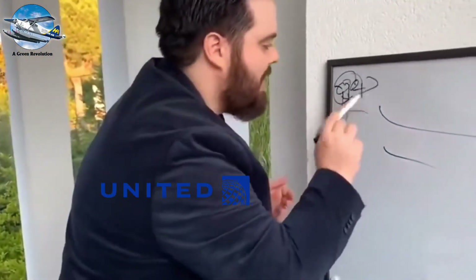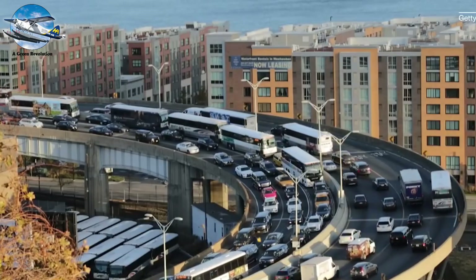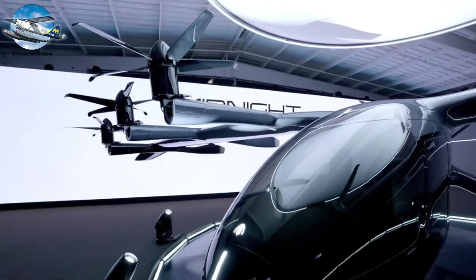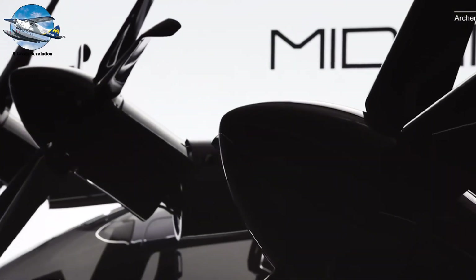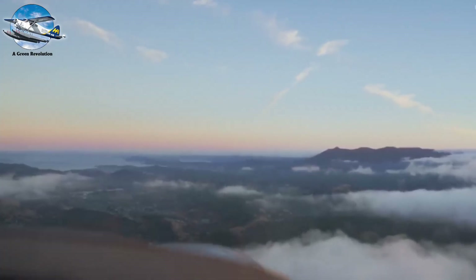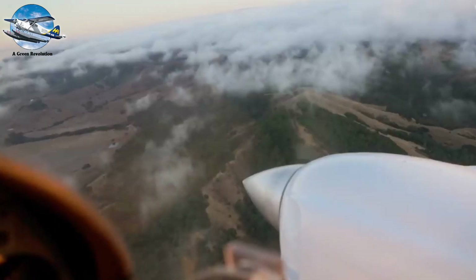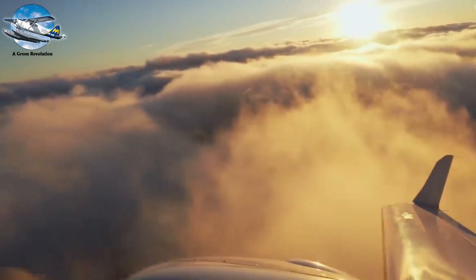United Airlines estimates that electric aircraft could reduce connection costs on short routes by up to 50 percent. By 2040, the skies above our cities could be filled with electric air taxis, while hydrogen-powered airliners cross continents without producing a single gram of carbon dioxide. The future of flight isn't just about going faster or higher—it's about flying smarter, cleaner, and more efficiently than ever before.